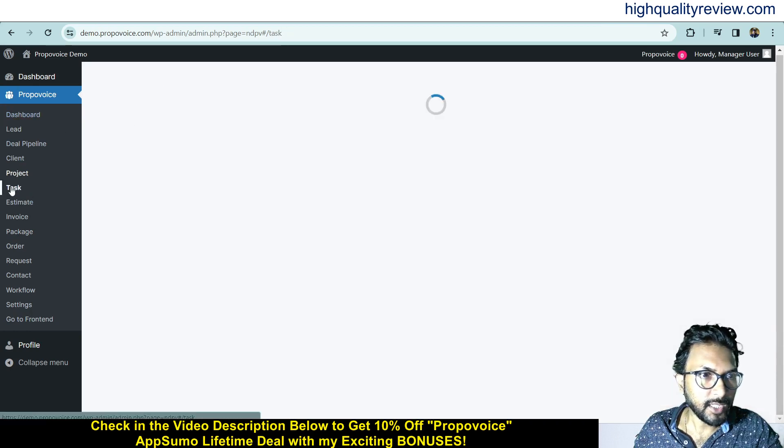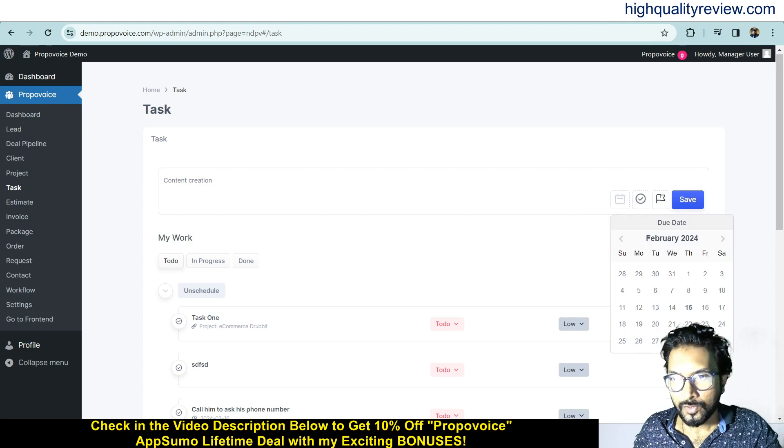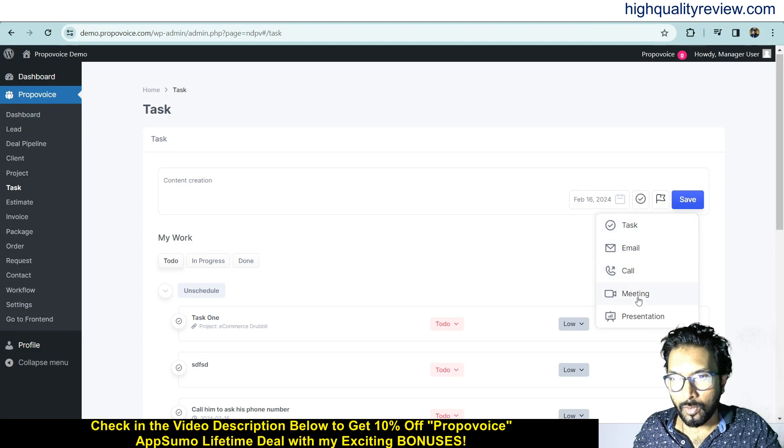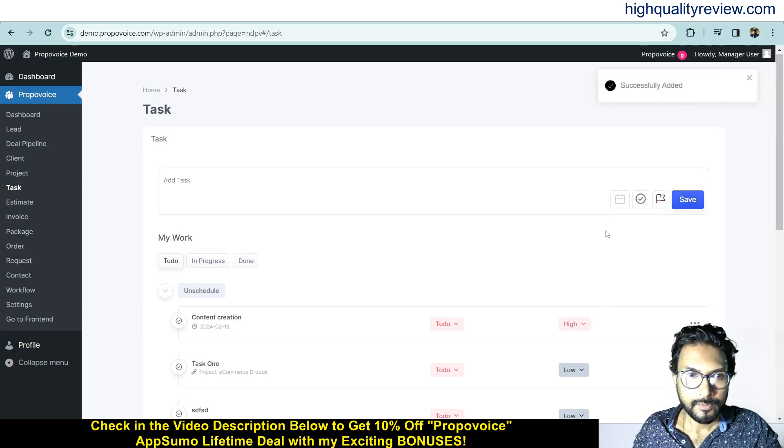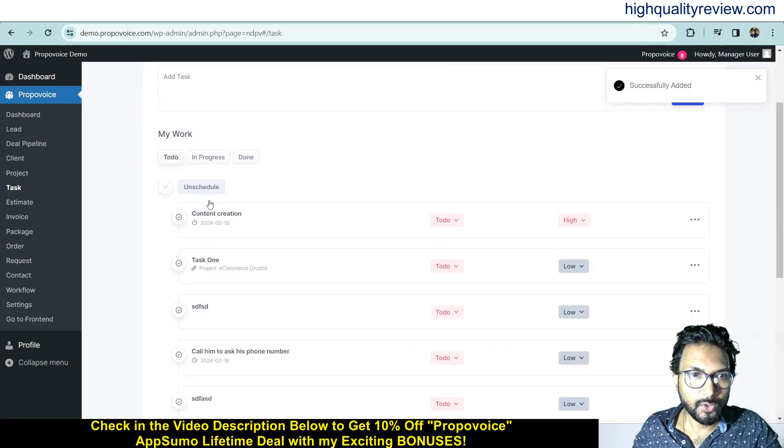Now come to the Task section. Here you can add your tasks. For example, add a task called Content Creation, choose a date, and select the task type — task, email, call, meeting, or presentation. Set the priority as Low, Medium, High, or Urgent — for example, High priority — and save. Your task is now saved and appears in the unscheduled section.